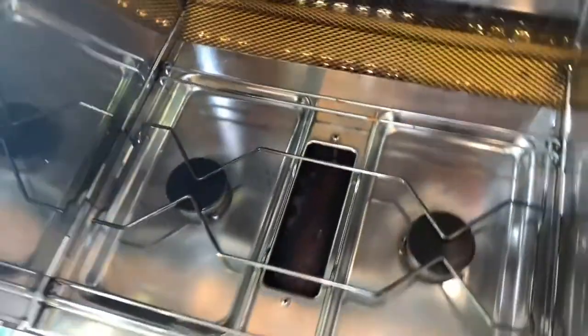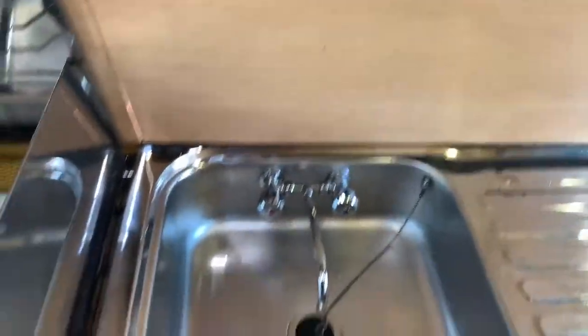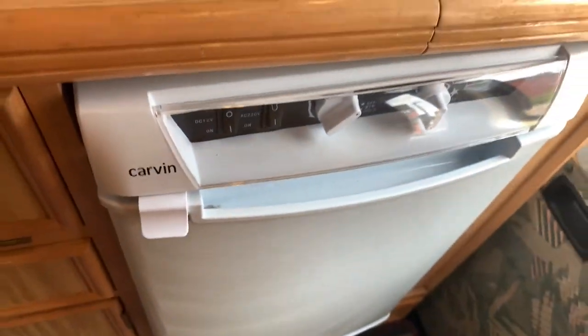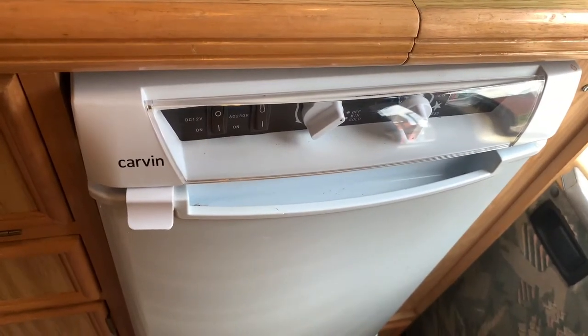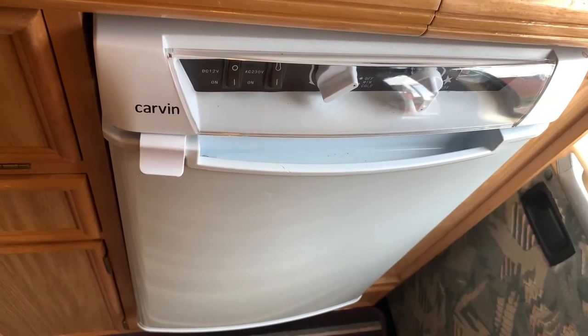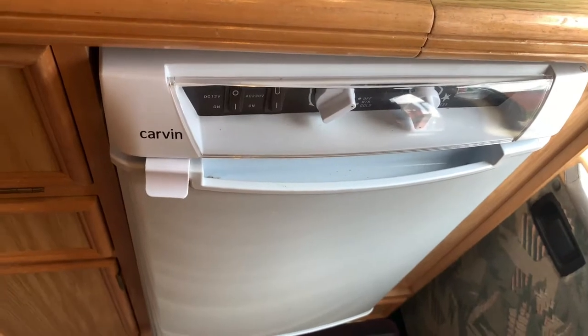There's a two-burner gas hob, a grill and oven, as well as a hand wash basin with drainer. There is a three-way fridge — now it will light on gas but it doesn't appear to be getting cold, so I won't advertise it as a working three-way fridge — it is broken.